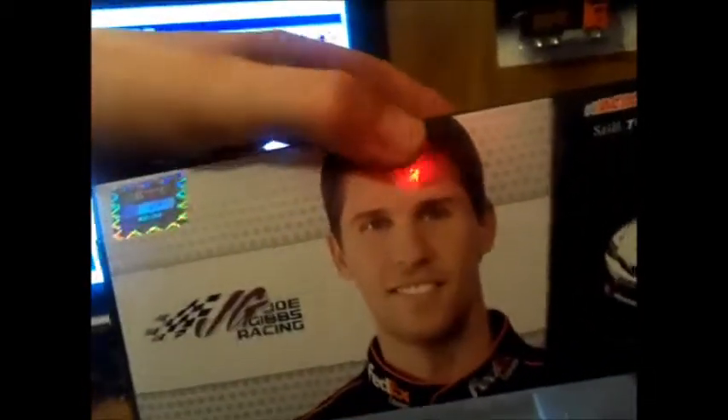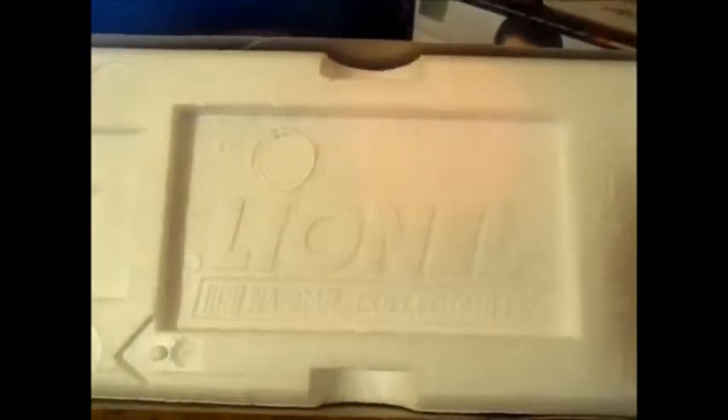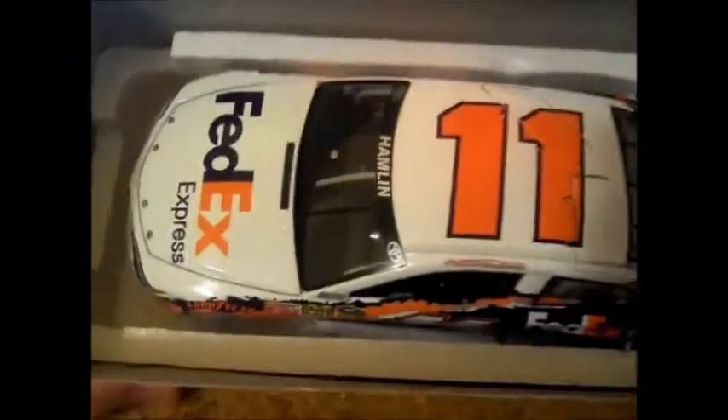Alright, we take this off. There's a photo of Hamlin. These cars are actually protected with styrofoam for transit. Here's the car.